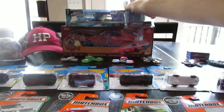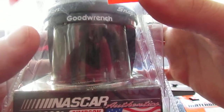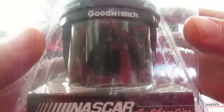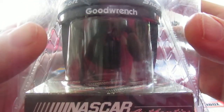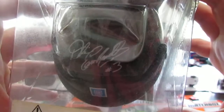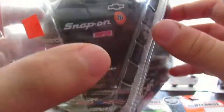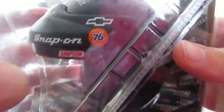This Dale Earnhardt helmet has a bit of a backstory — I was supposed to get it for Christmas. My aunt and I found it at a thrift store back in October, but it got lost in my mom's room and I just finally found it while cleaning up. It's a Dale Earnhardt helmet — NASCAR Authentics by Simpson. Pretty cool, with a Snap-on logo on it.